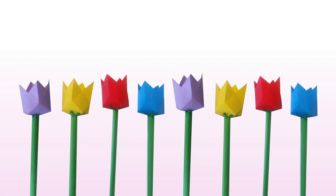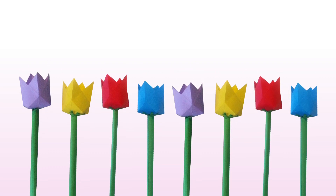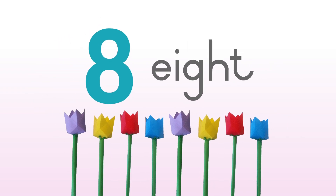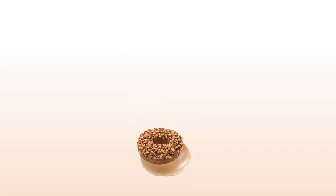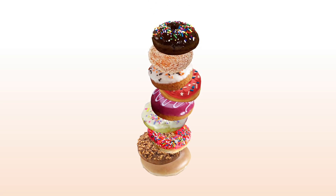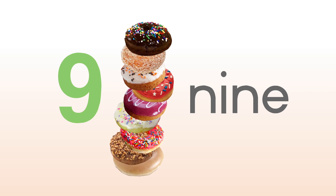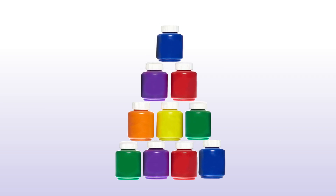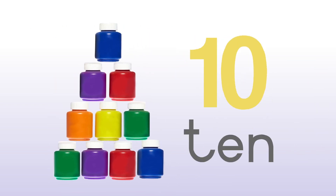One, two, three, four, five, six, seven, eight. Eight paper tulips. One, two, three, four, five, six, seven, eight, nine. Nine donuts. One, two, three, four, five, six, seven, eight, nine, ten. Ten pink ones.